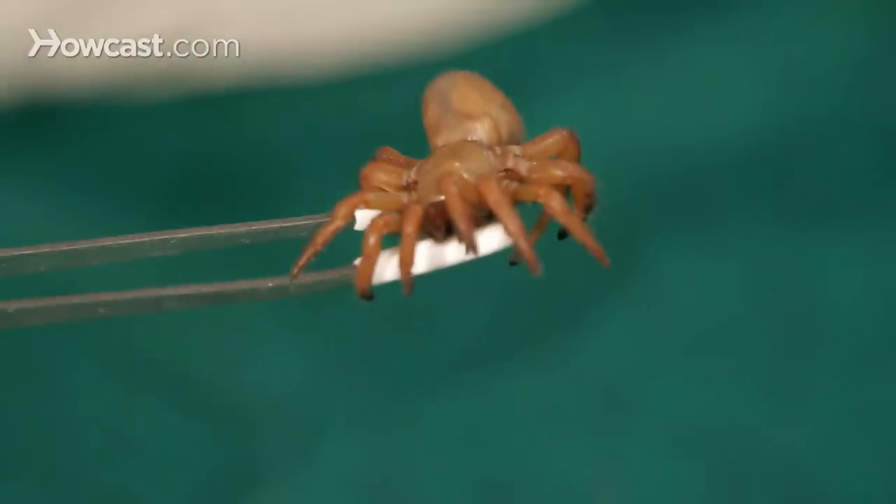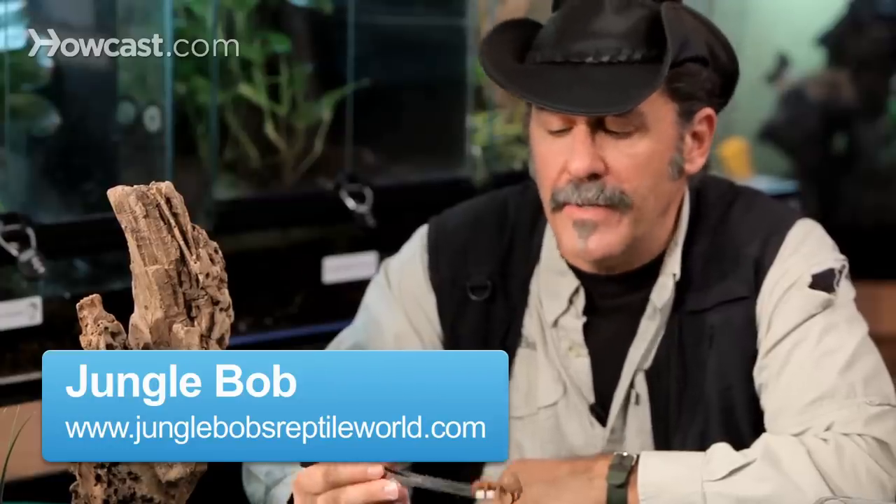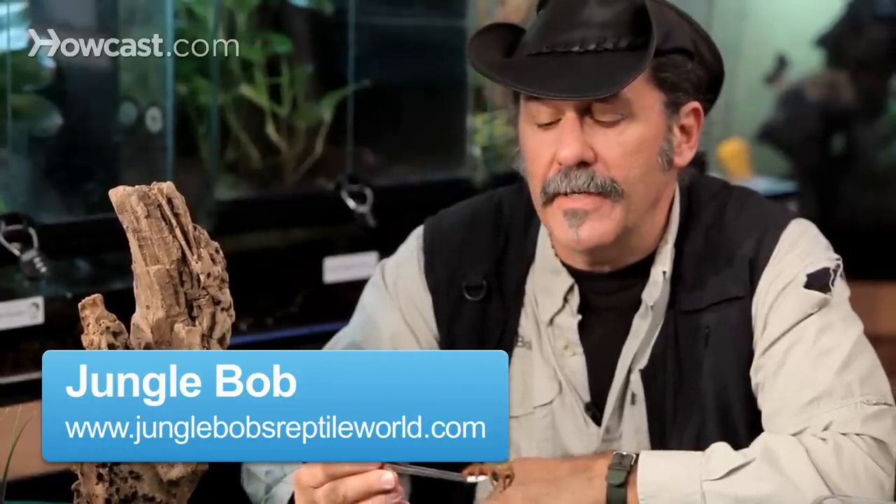Another amazing arachnid is the red trapdoor spider. Closely related to tarantulas, but a true spider, not a tarantula. We find these little guys in Africa.